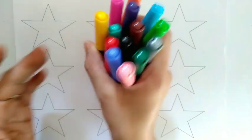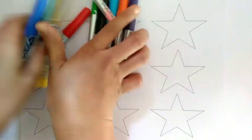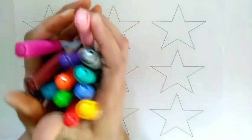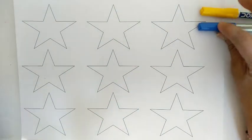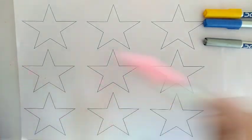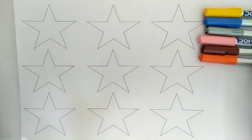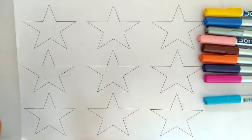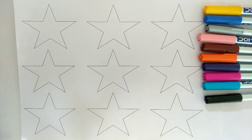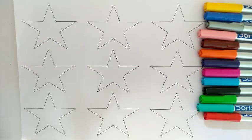Here are 14 different colors: Yellow, Blue, Silver, Light pink, Brown, Orange, Purple, Pink, Sky blue, Black, Light green, Sea green, Red, and Green color.